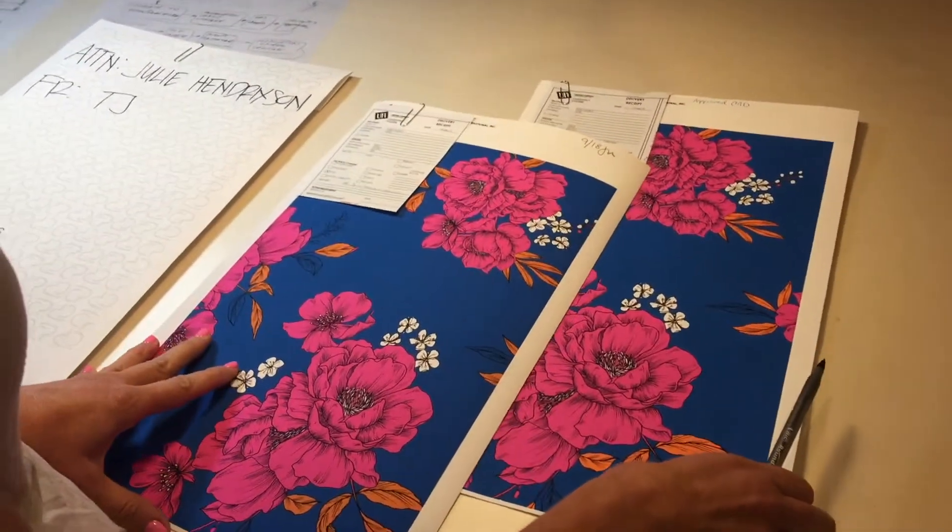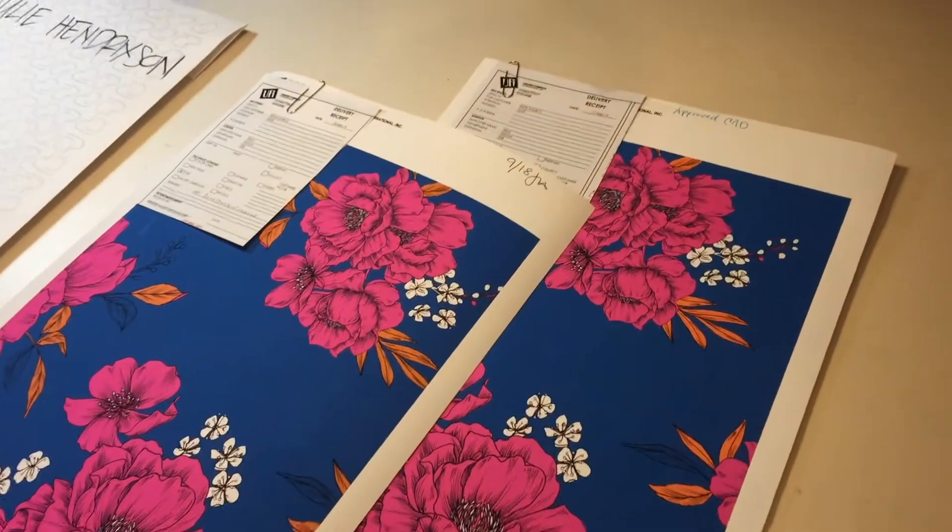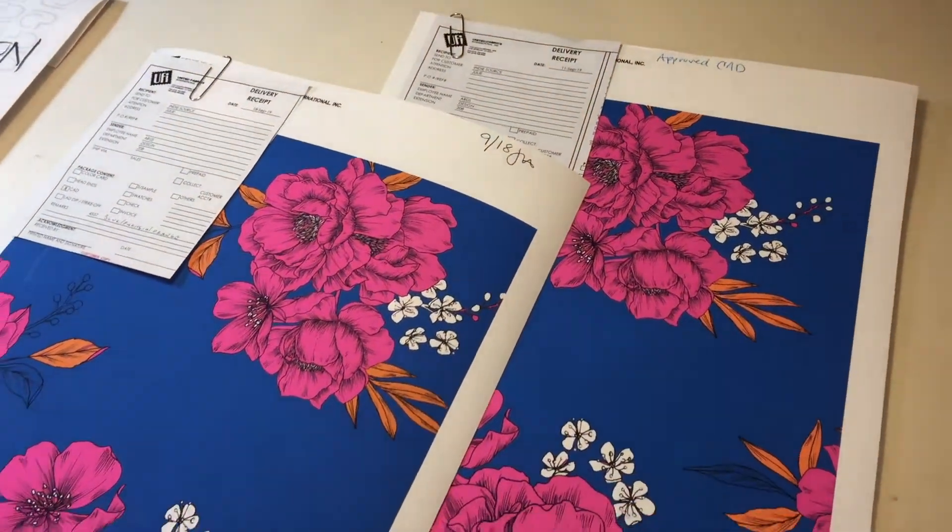Okay, so we're excited! These are our signed-off CADs that we are excited to begin printing.